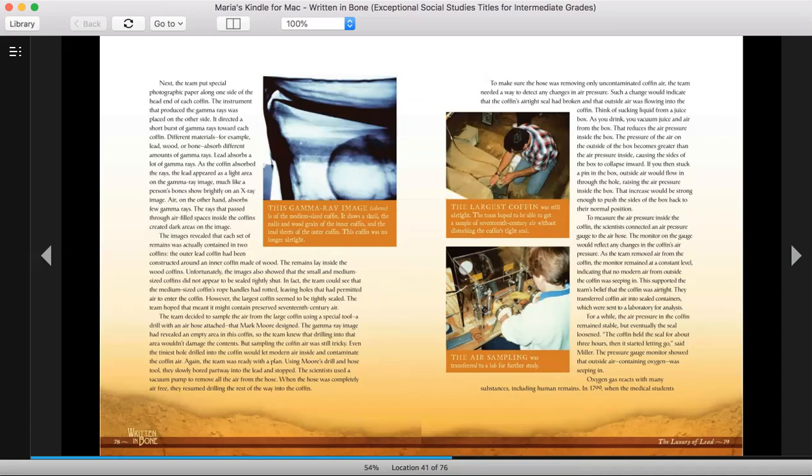The images revealed that each set of remains was actually contained in two coffins. The outer coffin had been constructed around an inner coffin made of wood. The remains lay inside the wood coffins. Unfortunately, the images also showed that the small and medium-sized coffin did not appear to be sealed tightly shut. In fact, the team could see that the medium-sized coffin's rope handles had rotted, leaving holes that permitted air to enter the coffin. However, the largest coffin seemed to be tightly sealed. The team hoped that meant it might contain preserved 17th-century air.